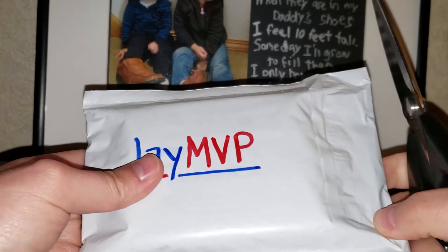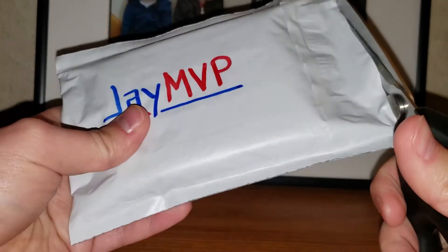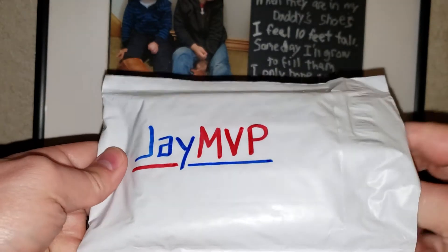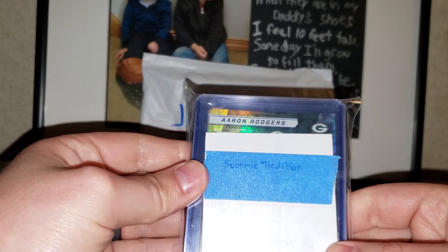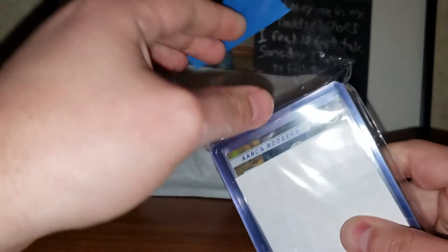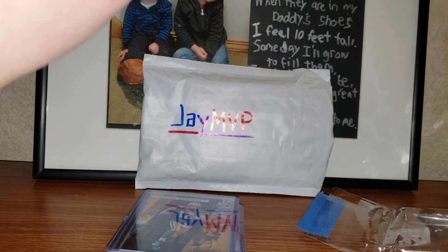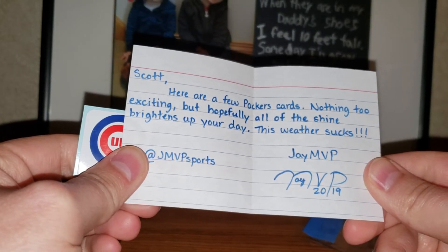Thanks to jmvp for whatever you sent — definitely a surprise. I'm going to cut this open and see what we have. Coming back from vacation, haven't been buying a whole lot lately. Looks like there's blue tape, some top loaders, and a little note on top.